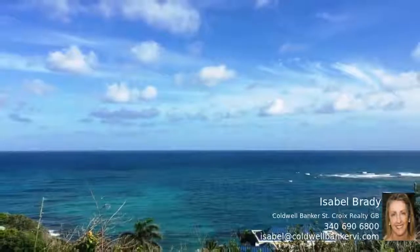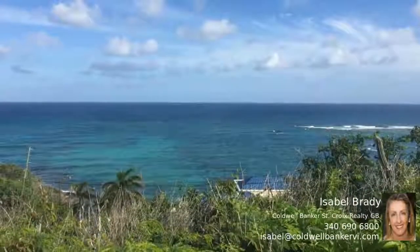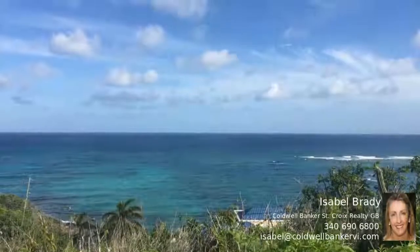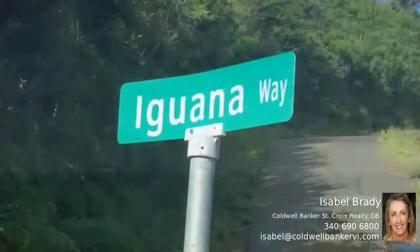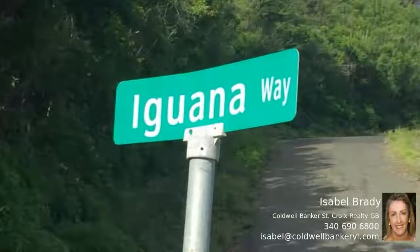Hear the waves and look right down through the clear water to the coral reefs from your dream home. There is easy access to this lot from the quiet paved road, and there is deeded beach access just a stone's throw away.